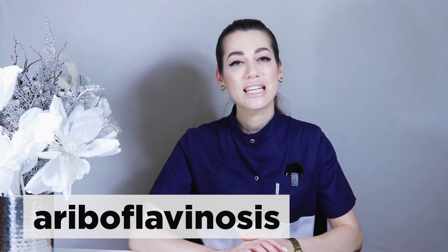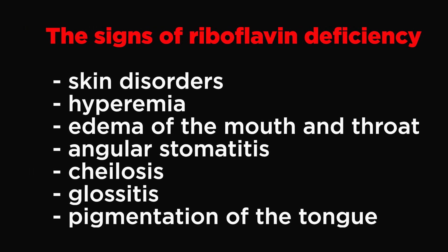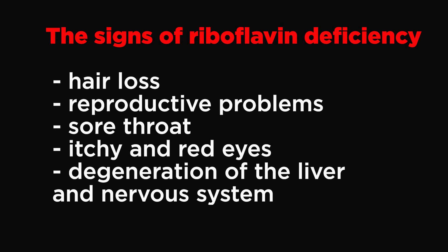Riboflavin deficiency develops with a lack of vitamin B2 in food or with diseases of the gastrointestinal tract and liver. The signs and symptoms of riboflavin deficiency, also known as ariboflavinosis, include skin disorders, hyperemia (excess blood) and edema of the mouth and throat, angular stomatitis (lesions of the corners of the mouth), cheilosis (swollen cracked lips), glossitis (swollen tongue and specific pigmentation of the tongue), as well as hair loss, reproductive problems, sore throat, itchy and red eyes, and degeneration of the liver and nervous system.